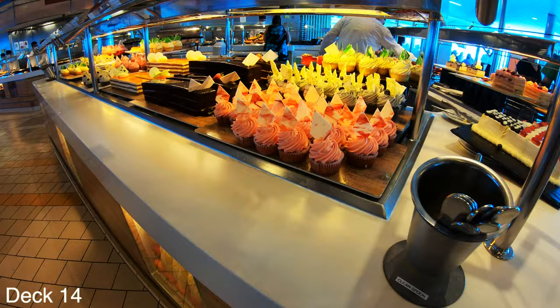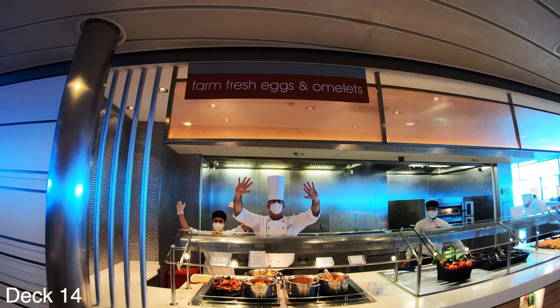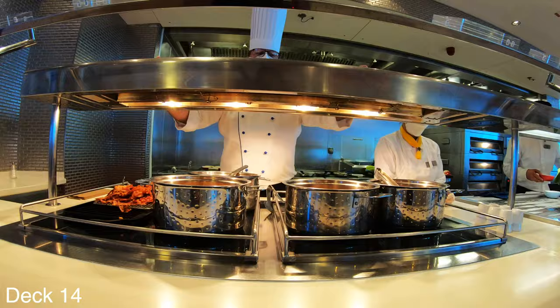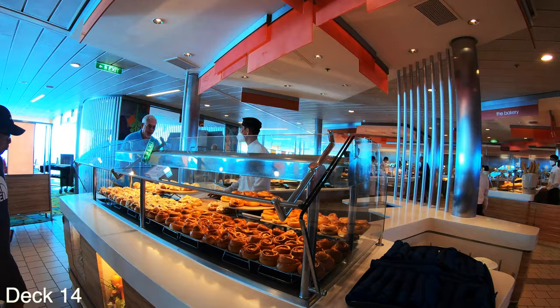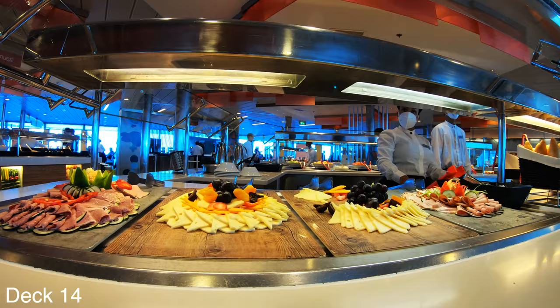Like I was saying, there are five ships in the Solstice class. Down below the description of the video I'm going to show you what those ships are, and I'll even provide a link to those sailings so you can see where they go.